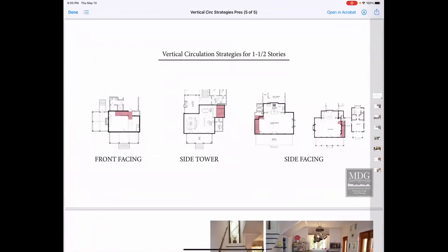Do you all see 'Vertical Circulation Strategies for One and a Half Storey Houses'?